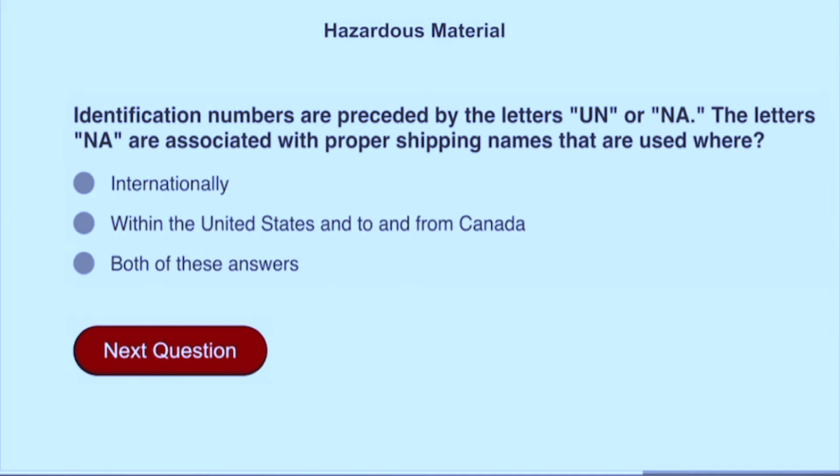Identification numbers are preceded by the letters UN or NA. The letters NA are associated with proper shipping names that are used within the United States and to and from Canada.